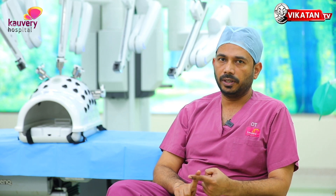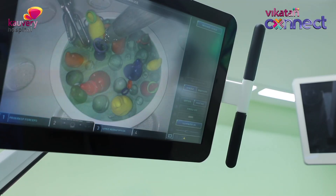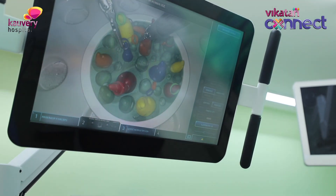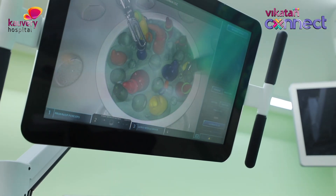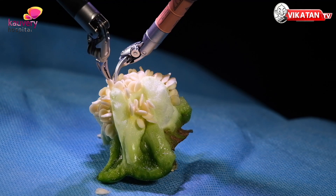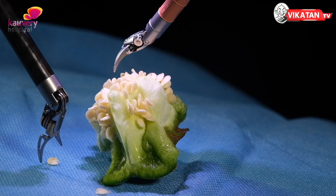There is a two-fold advantage. One, it is going to be three-dimensional. That is the most crucial structure. The magnification helps us to give a much more precise dissection and removal of the tissues.